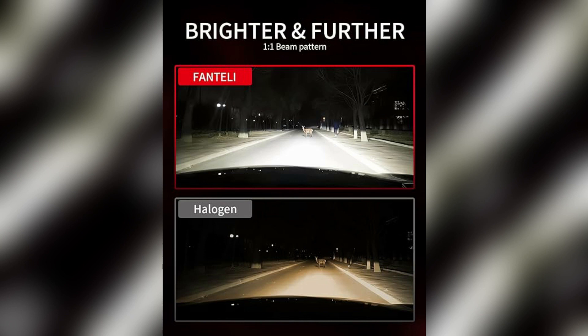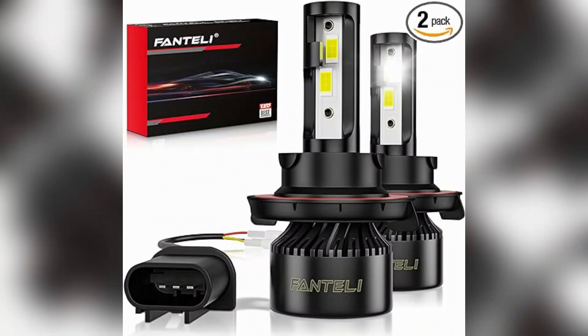Another notable feature of these LED bulbs is the brand reputation associated with Fantelli. With over 10 years of experience in the industry, Fantelli has established itself as a trusted and reliable brand when it comes to automotive lighting solutions. Their commitment to quality is evident in the performance of their products.